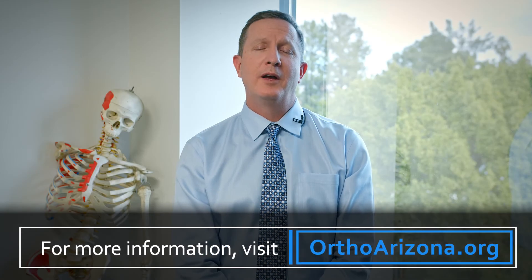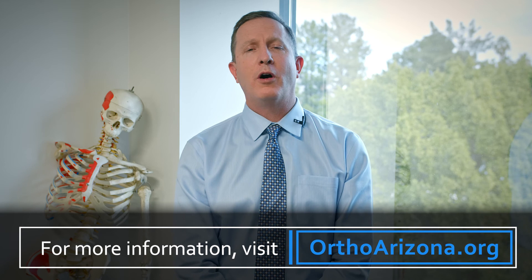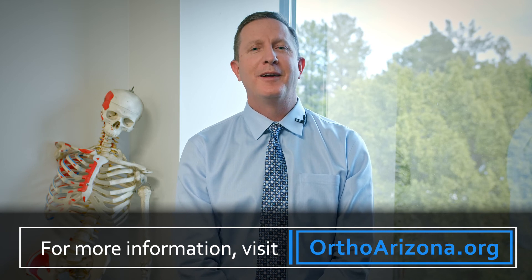I appreciate your time. We here at OrthoArizona have many orthopedic specialists to treat you for all your orthopedic needs, including lateral and medial epicondylitis. Thank you.